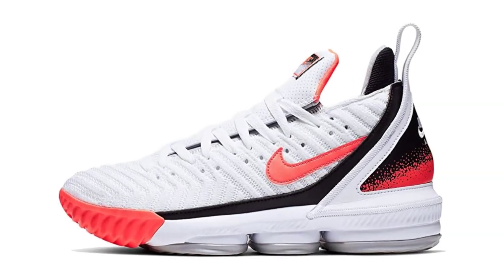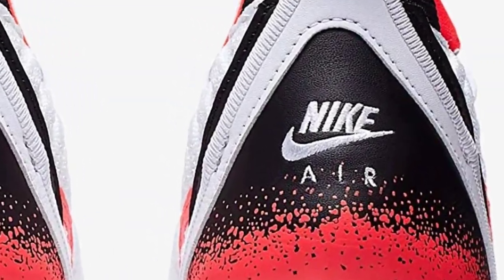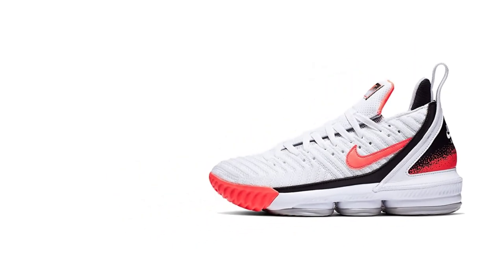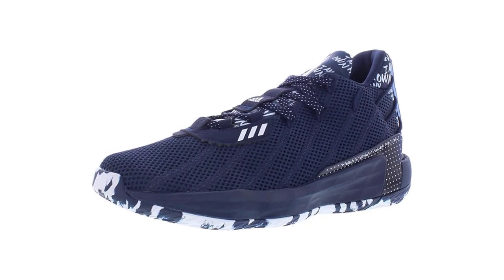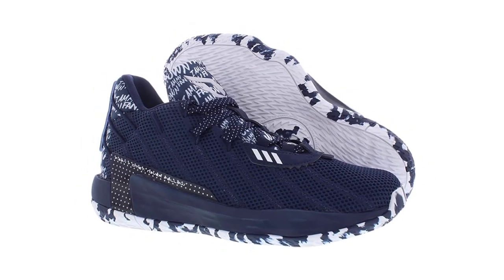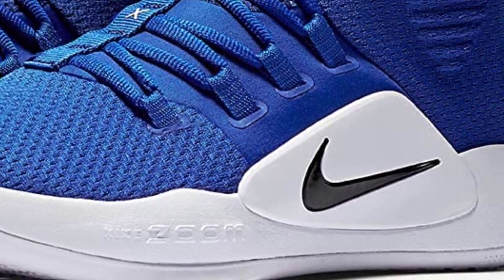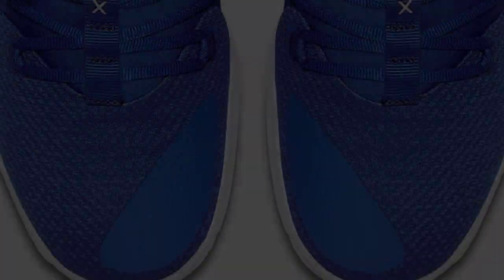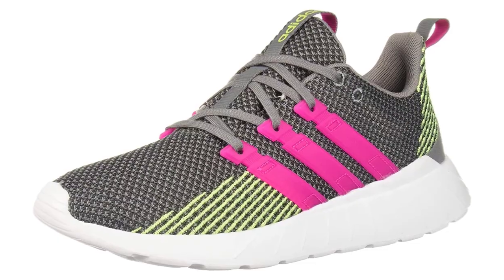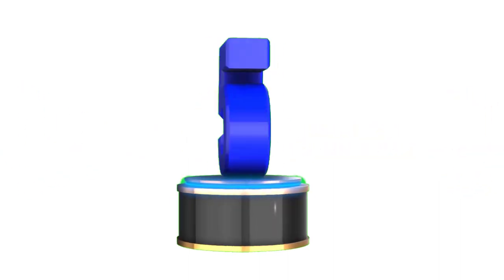Nike LeBron XVI shoes are especially designed for the most fierce dunker of the NBA, LeBron James. There are many products available to choose the best basketball shoes for jumping, each with different characteristics, benefits, and prices. To help you make an informed decision, I did extensive research, read tons of reviews, and compiled a list of the best basketball shoes for jumping from reputable brands. After much research, I found these products very helpful. If you want to know about the price and other information, be sure to check number 5.